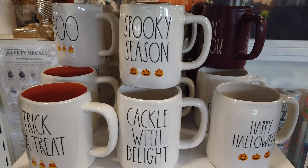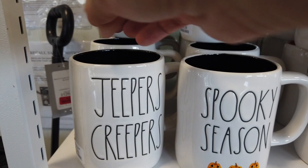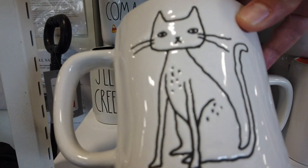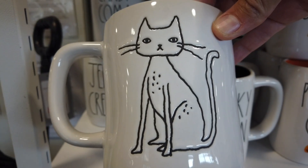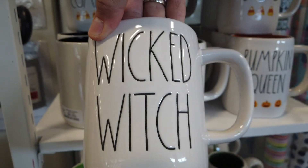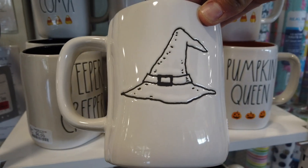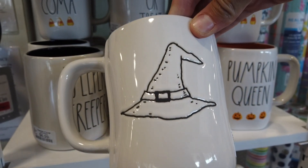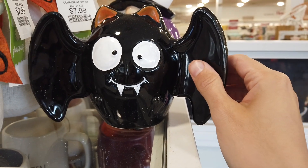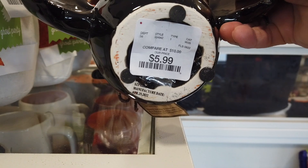Of course we ran into more Ray Dunn items — they had tumblers, can coolers, and these beautiful mugs. Jeepers Creepers, I love this one. I actually bought this one last year with that little frail-looking cat — he looks a little bit spooky. $6.99 is the new price on the Ray Dunn mugs. Wicked Witch — this one is a little bit different; it actually had a little witch hat in the back. Didn't pick it up, but it's very cute.